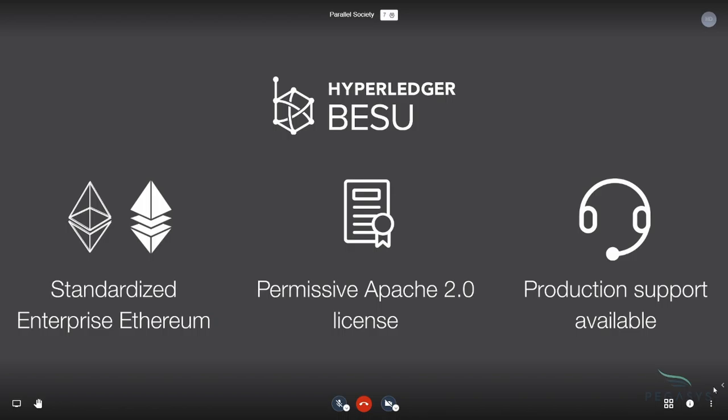We work in terms of standardization with the EEA in collaboration with them, co-designing and co-writing the specifications for Enterprise Ethereum. There's actually a bunch of enterprises working with the Ethereum network and software suites, and we co-write those specifications. The Bezu client is compatible with them and follows them.